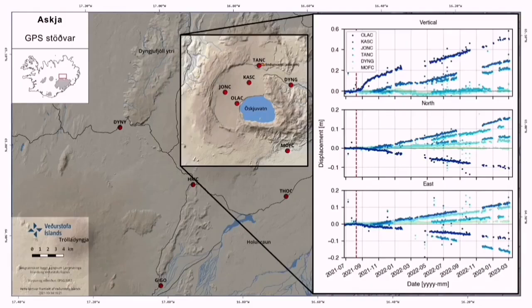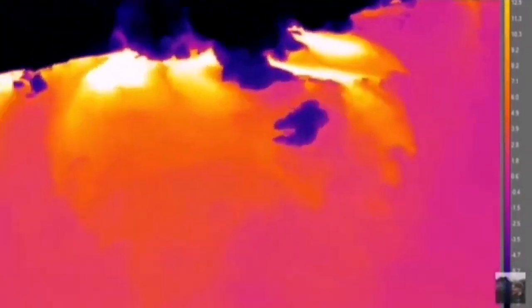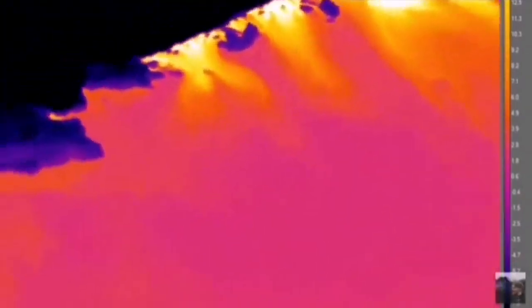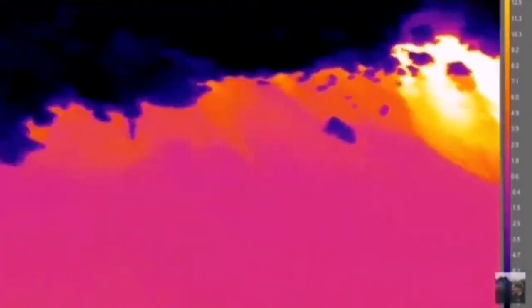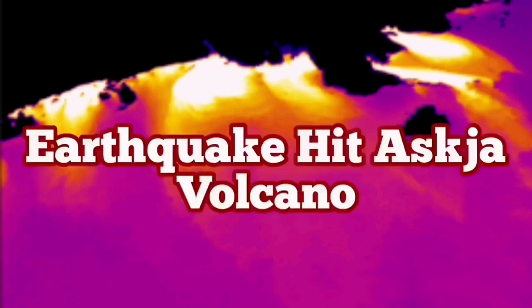This volcano has a lot of displacement rising due to the emplacement of magma. When we use thermal imaging equipment, we see that the heat source is coming from around the lake where the fault line is — the white and yellow areas showing the most heated zones. So when this volcano erupts, watch out — it is not friendly.